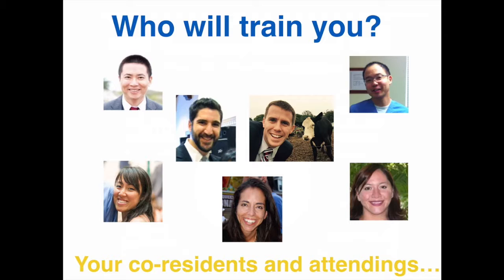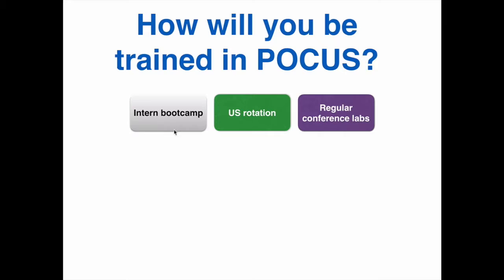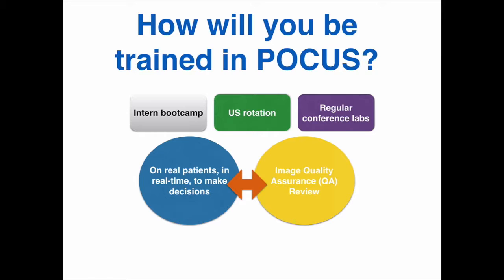For the EM residents, you've already received some ultrasound training during boot camp. Most of your formal training will be during your two-week rotation, which allows you to scan every day with ultrasound faculty. In addition, there are several conference lectures and workshops that we will give over the year. However, the bulk of your development, as in any skill you develop during residency, will be from caring for your patients — performing your ultrasound and applying your findings to your management.